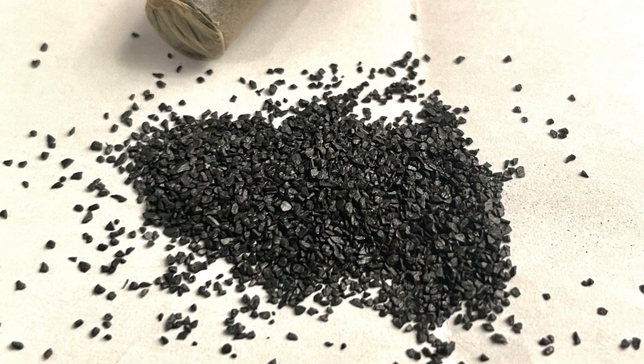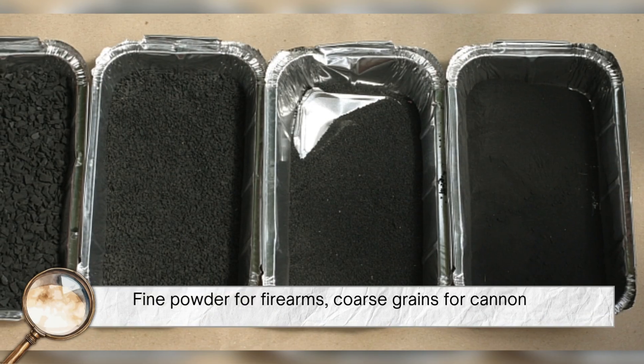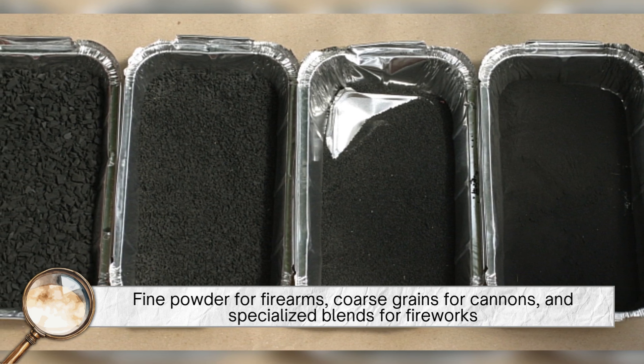These granules were sorted by size depending on their intended use: fine powder for firearms, coarse grains for cannons, and specialized blends for fireworks.